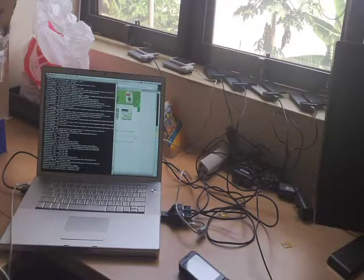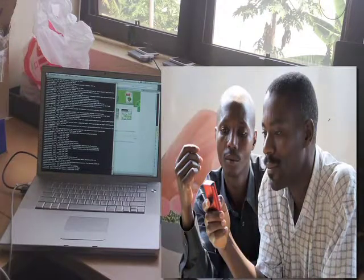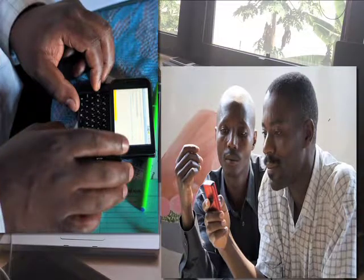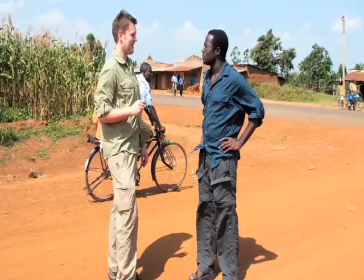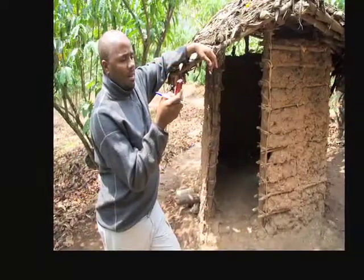For a long time, computer science has been working on problems that really only affect a very small part of the population on this planet. Technology is a fantastic tool, and it can really make a difference in the lives of many people. After a couple of years in graduate school, I figured that we should try to apply some of the technologies that we're working on here in the developed world, and see if we can solve some of the really big problems.